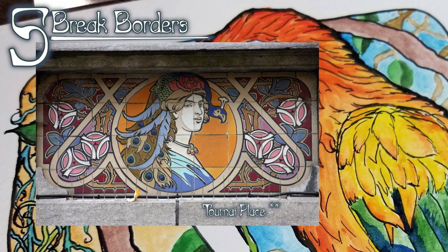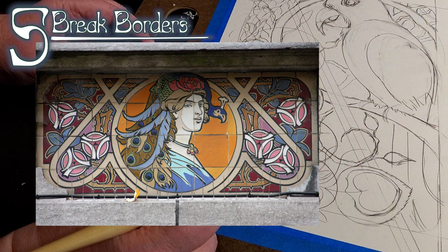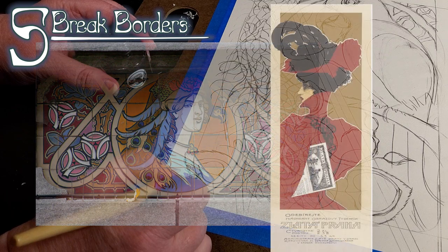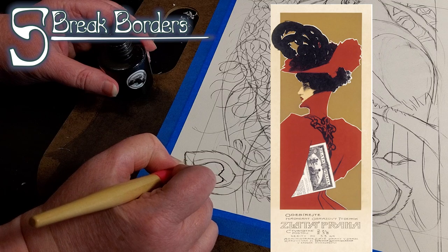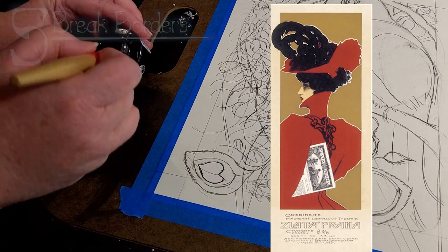Five: break borders. Depth is created by breaking the edges of the borders. A subject that extends beyond the border will appear to be in front of whatever it's crossing. There's also some symbolism here — the movement was about breaking down boundaries, so of course literally breaking the boundaries is a feature of the style.